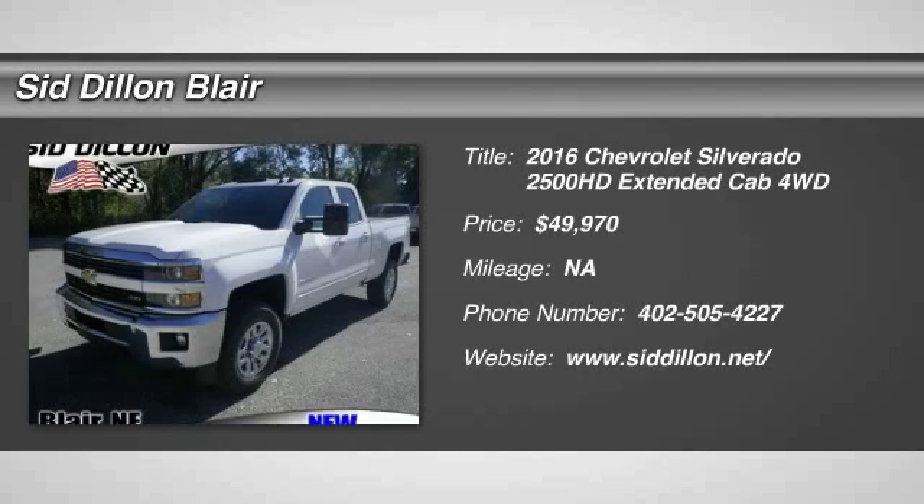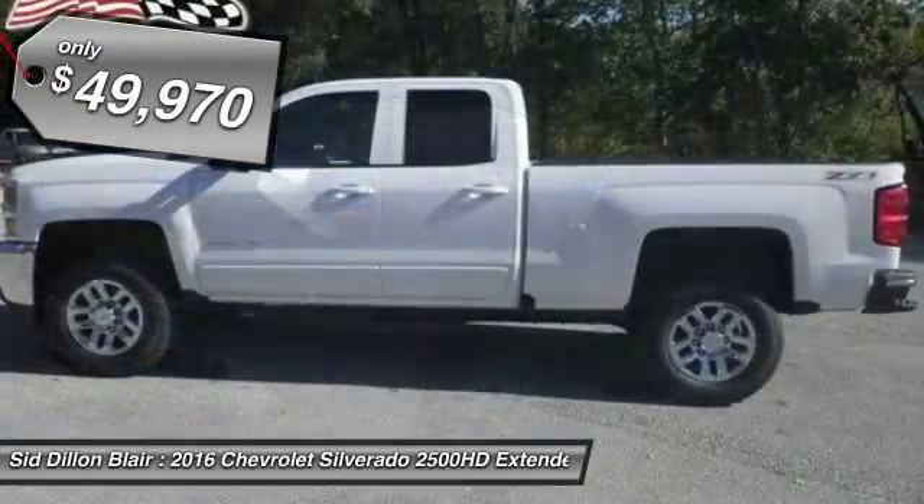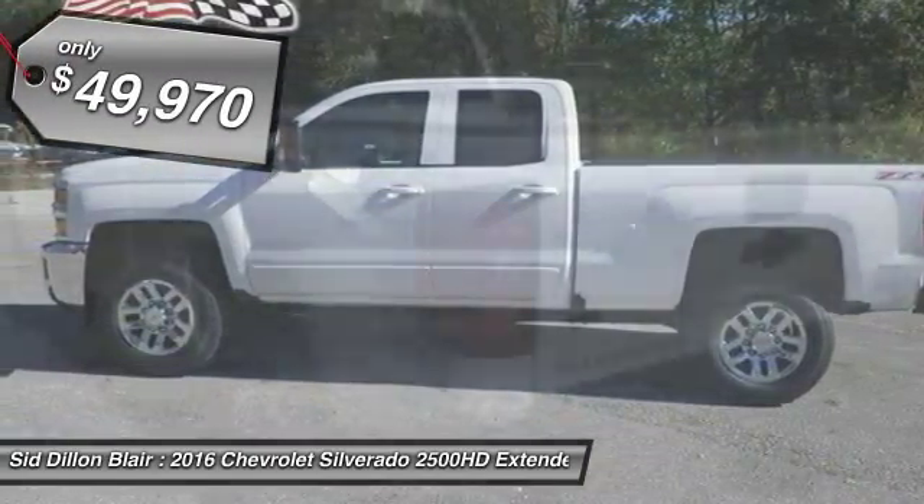2016 Silverado 2500 HD. This pickup truck pulls unlike any other and is priced below $50,000.